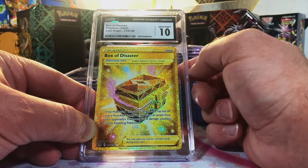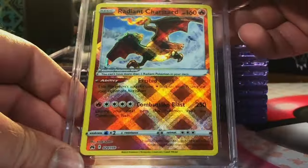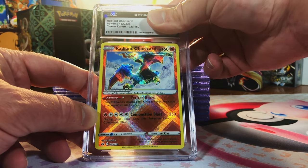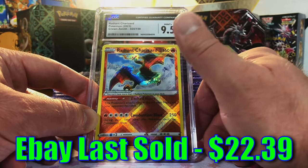Radiant Charizard — my guy! I'm never gonna throw away a Charizard. I'd say nine or 9.5 — nine five, sweet! Love getting a high grade on a Charizard.